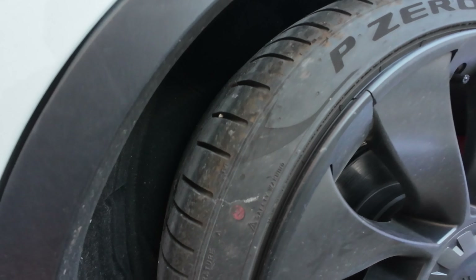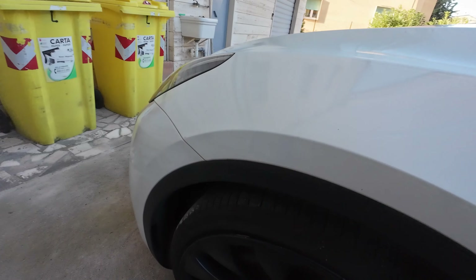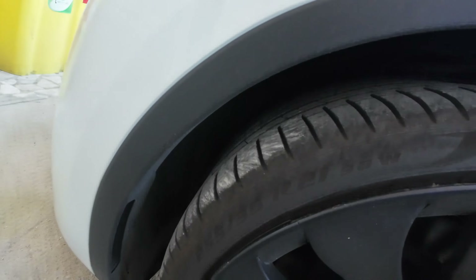I wanted to check the tires for any issues at 15,000 kilometers. The tires are still good — still have plenty of tread. In the back I put rim covers to safeguard the rims, those are from Rim Case. In the front, everything looks good too. I also put PPF on the front and rear lights, so everything is in good shape.